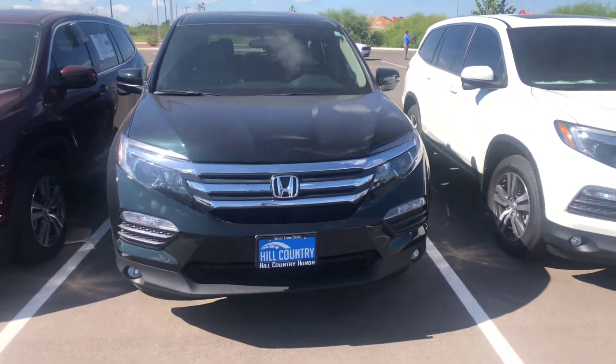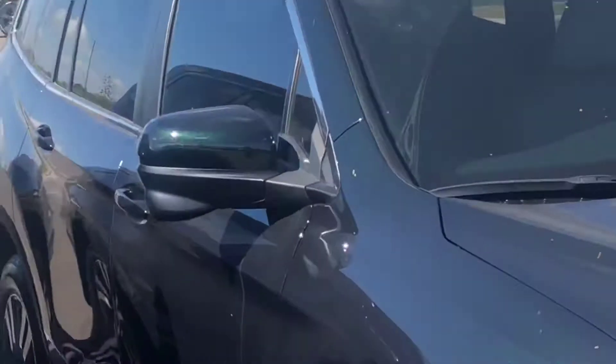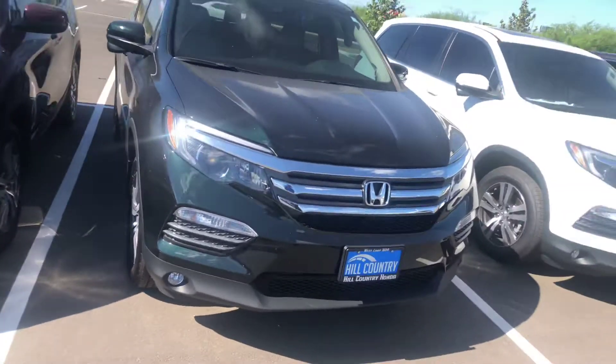Hello Lopez family, going over the 2018 Honda Pilot. You have some awesome features — right here in the right turn signal you're going to have a camera that looks in your blind spot. I'll go over that momentarily.